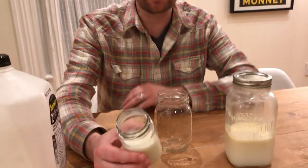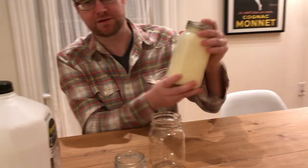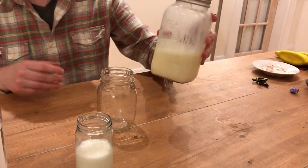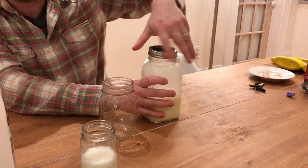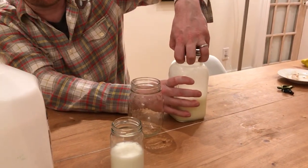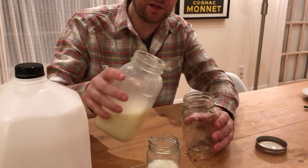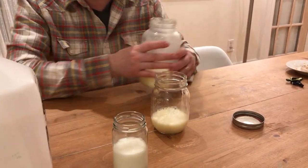Like 50 years ago people used to have their milk like this, and you'll also notice this has a much greener color — it's a much different type of color. This is straight from the farm. You can see that when I pour it, it's quite different.